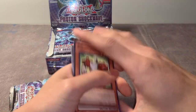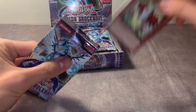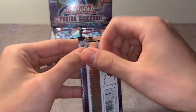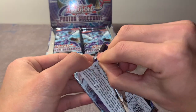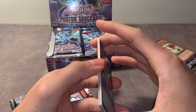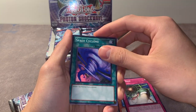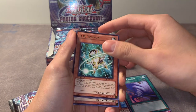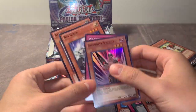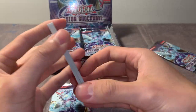Junk Defender. There's no need to wear a cup when you got Junk Defender. It's like 2:30 a.m. right now, everybody in my house is sleeping, gotta keep this on the DL. Infernity Knight - that's our first super rare. No infernity deck played this. I'm looking for my Road Nut - I have not pulled that one yet.